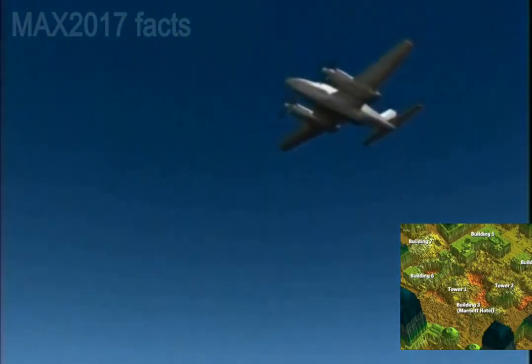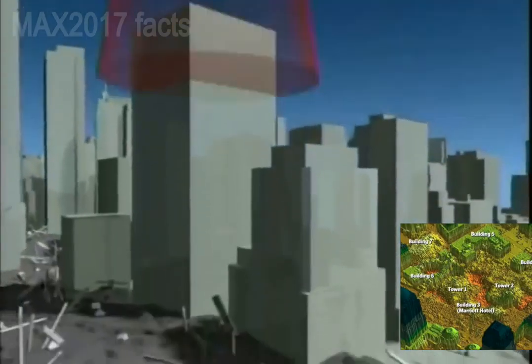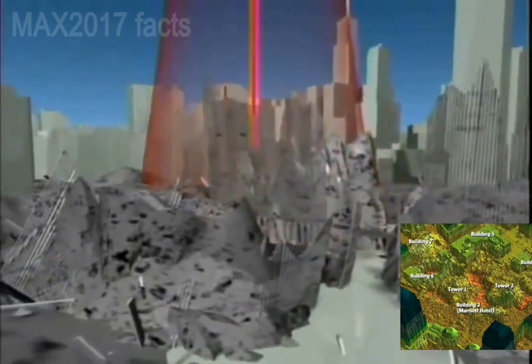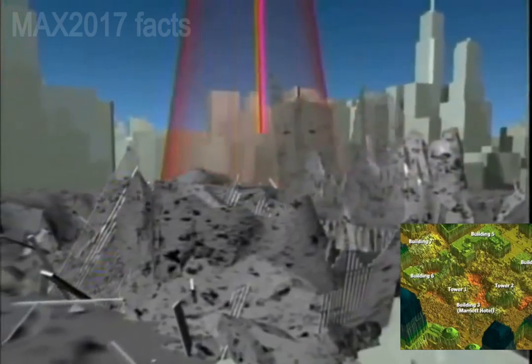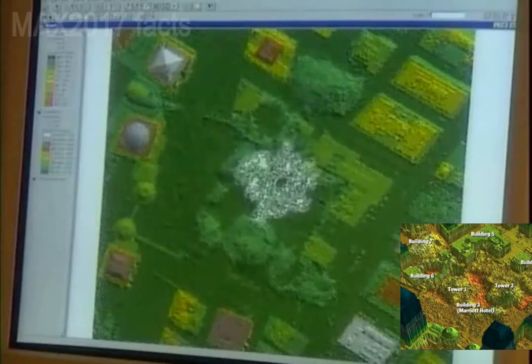To generate a LIDAR map, an aircraft equipped with lasers flies over the site. The laser fires at the ground surface. The data collected will allow scientists to calculate the distance from the plane to the particular topographic feature being measured, accurate to within six inches in height.